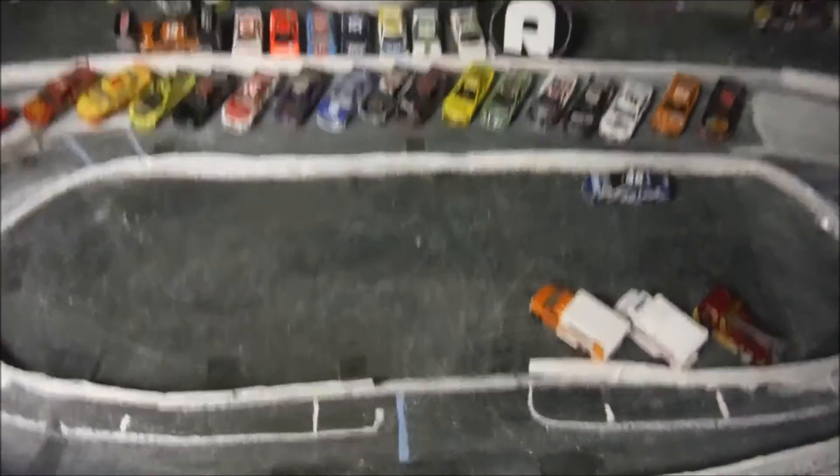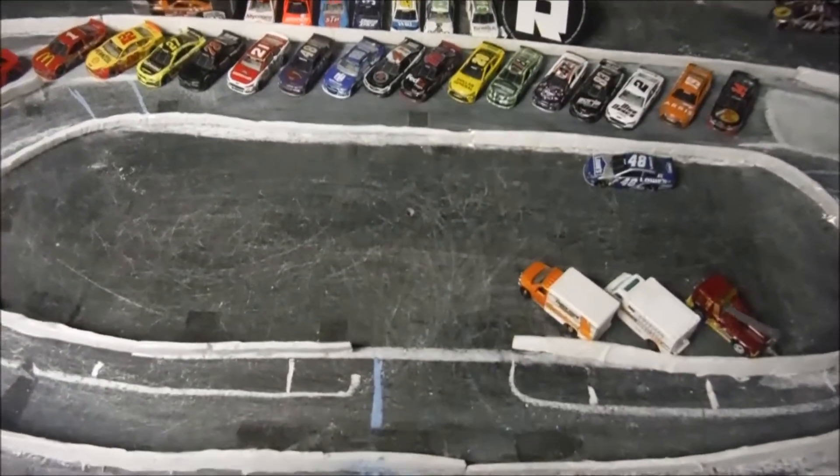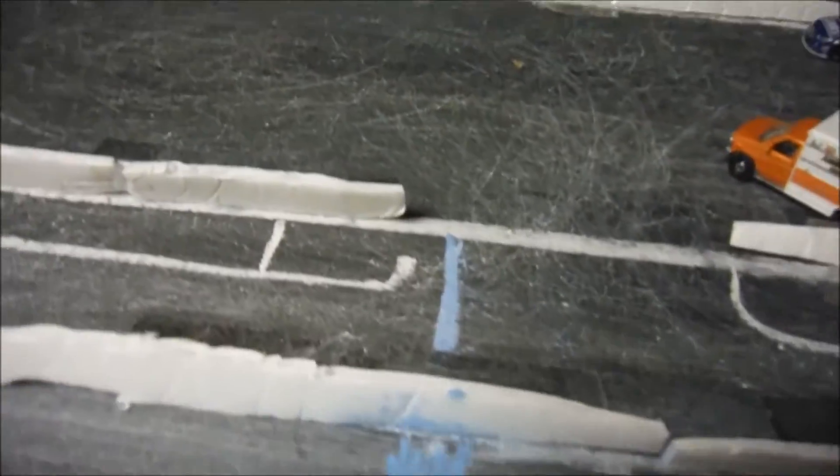We have 30 drivers ready to take on this race today, to see who will be able to win themselves a trophy here at Martinsville. The STP 400 ready to get going at Martinsville Speedway.